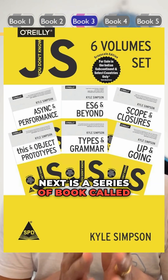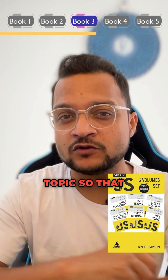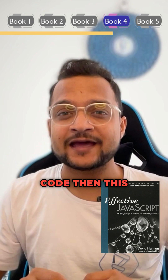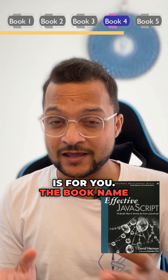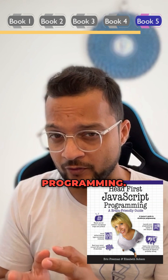Next is a series of books called You Don't Know JS by Kyle Simpson — each book focuses on a different topic so you can understand everything better. If you want to write efficient and maintainable JavaScript code, then Effective JavaScript by David Herman is for you.